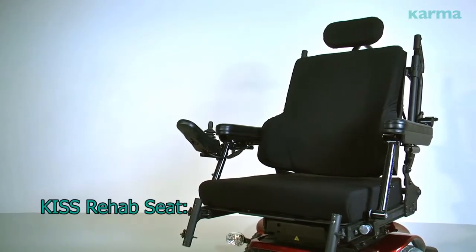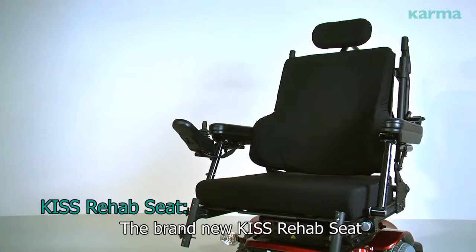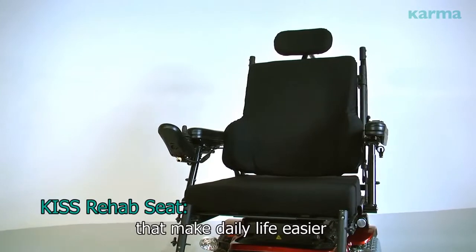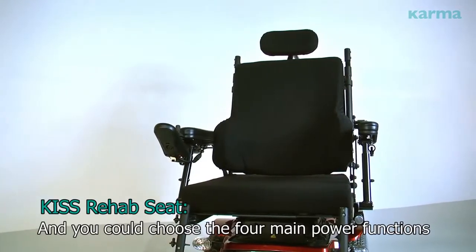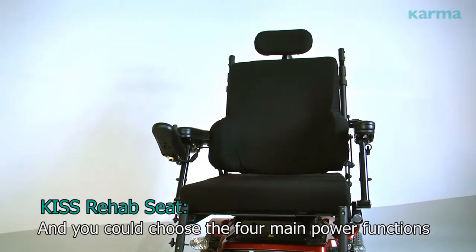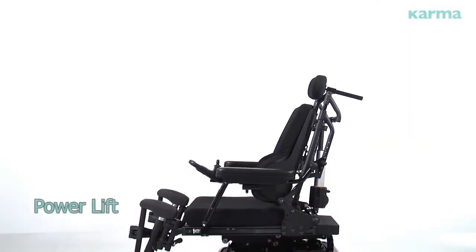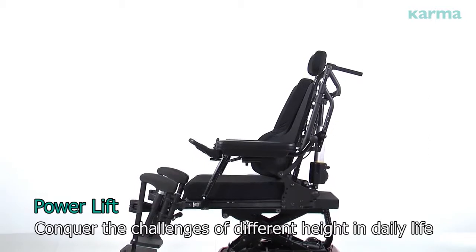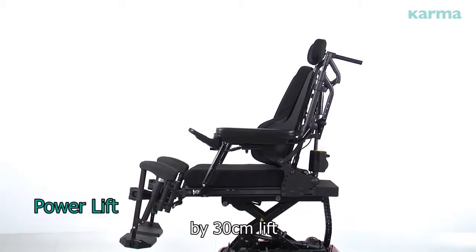KISS rehab seat. The brand new KISS rehab seat offers numerous thoughtful functions that make daily life easier, and you can choose from four main power functions. Power lift: conquer the challenges of different heights in daily life with a 30 cm lift.